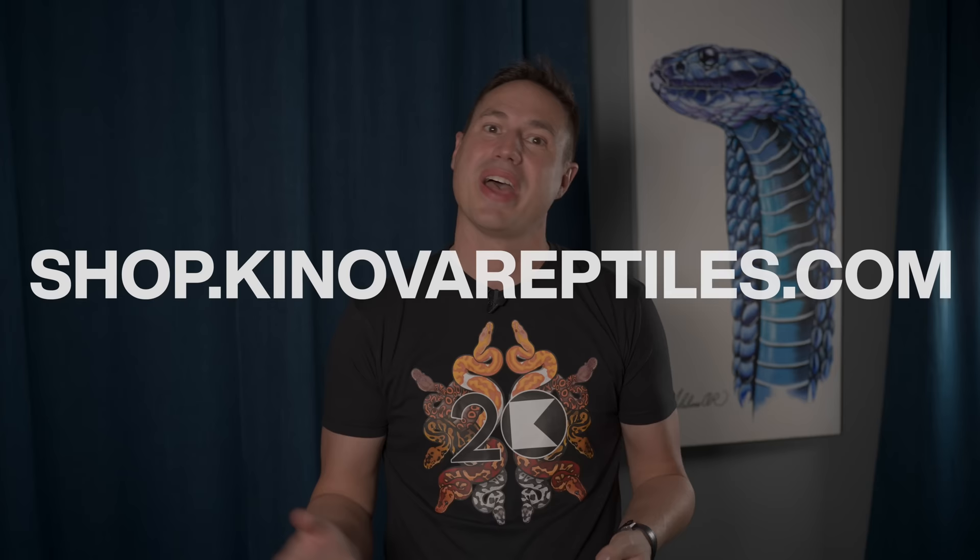The top five is coming up next, but I wanted to let you know that to commemorate our 20th anniversary we have all new merch in our store, including this 20th anniversary shirt designed by Adeline Robinson. She did an amazing job, so head over to shop.canovareptiles.com and pick yours up now.